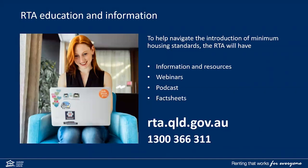To help navigate the introduction of minimum housing standards, the RTA will have more information and various resources available soon on the RTA's website at rta.qld.gov.au.